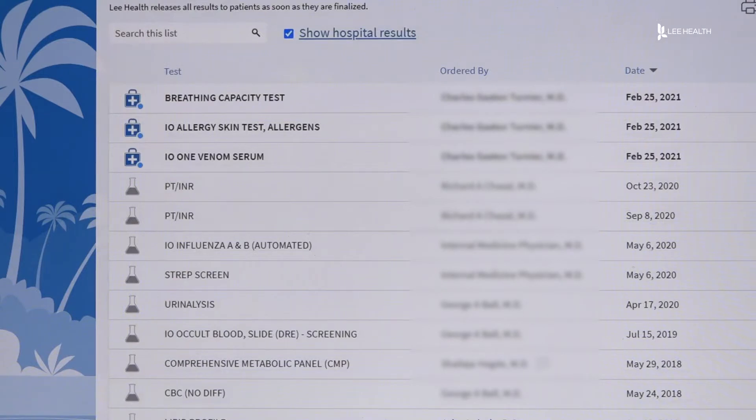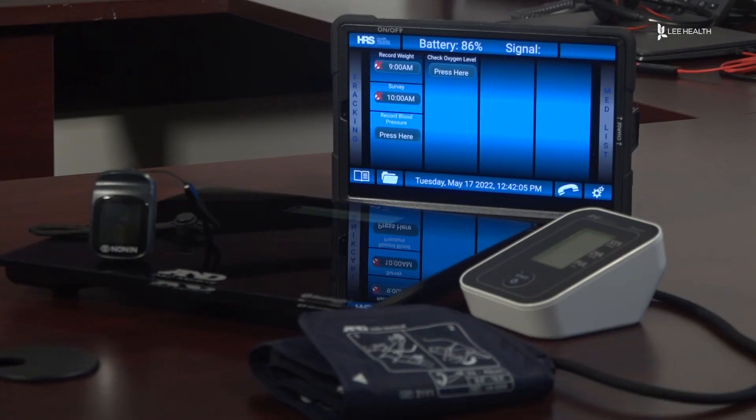The health data will also go into the patient's medical record. So not just our team, but your entire care team can look at it — your cardiologist, your lung specialist, your primary care — and together we can make changes.